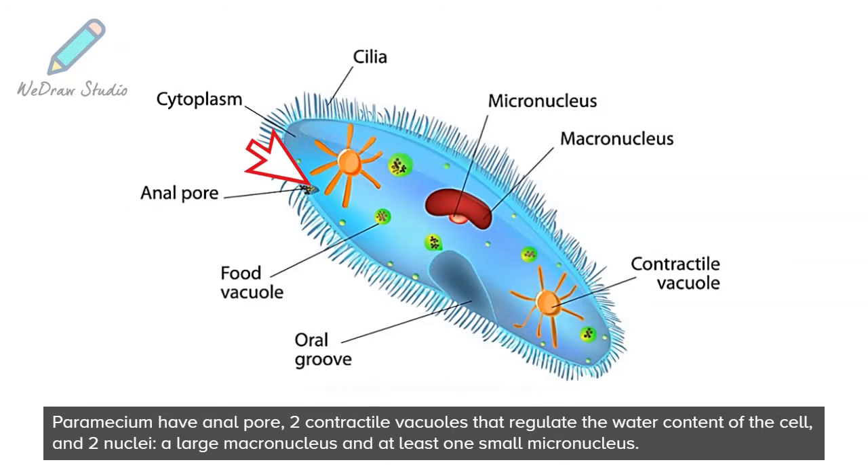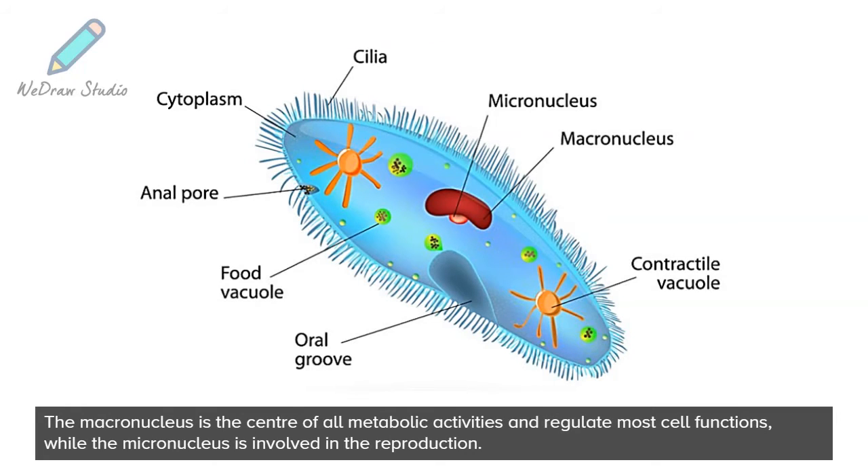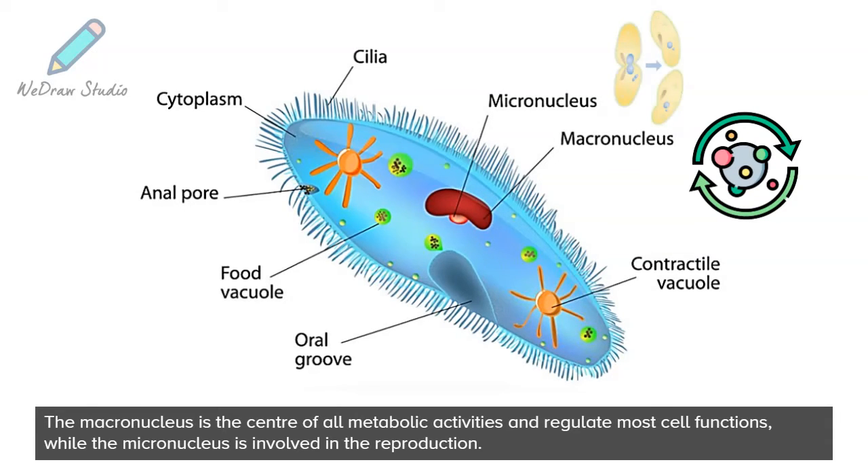Paramecium have an anal pore, two contractile vacuoles that regulate the water content of the cell, and two nuclei — a large macronucleus and at least one small micronucleus. The macronucleus is the center of all metabolic activities and regulates most cell functions, while the micronucleus is involved in reproduction.